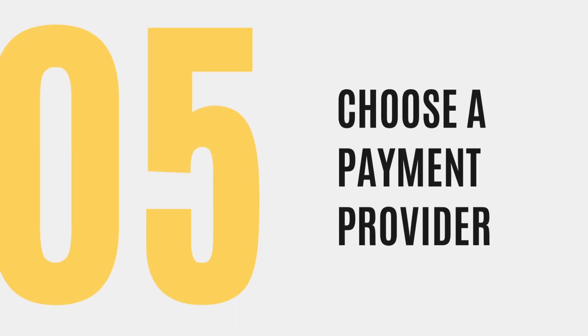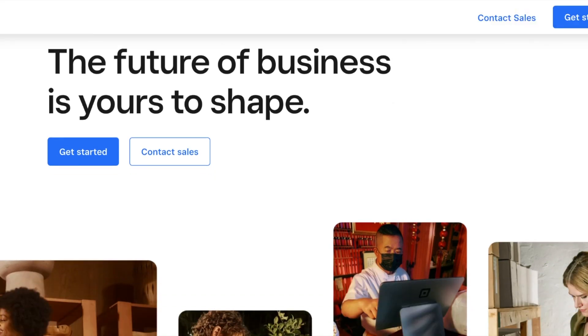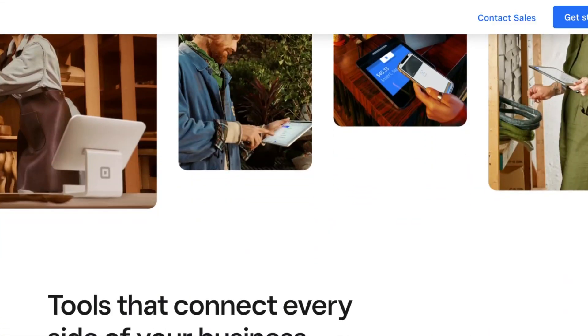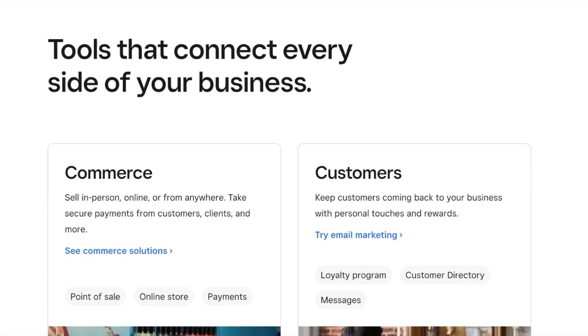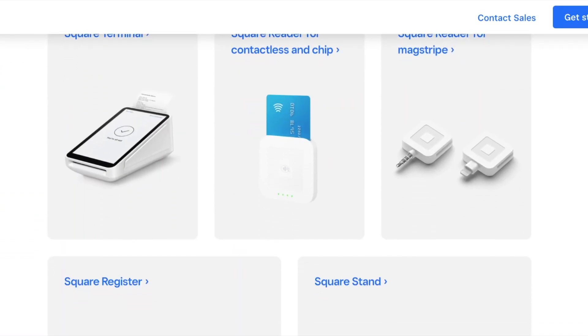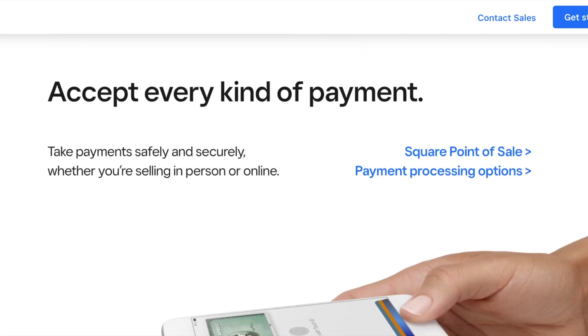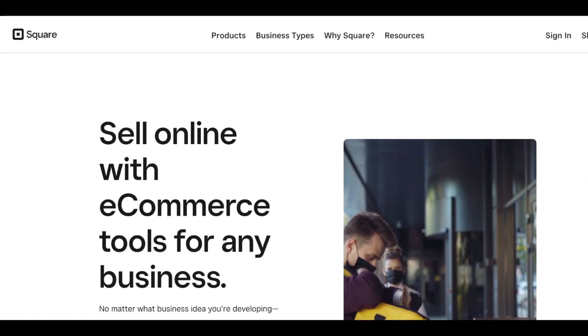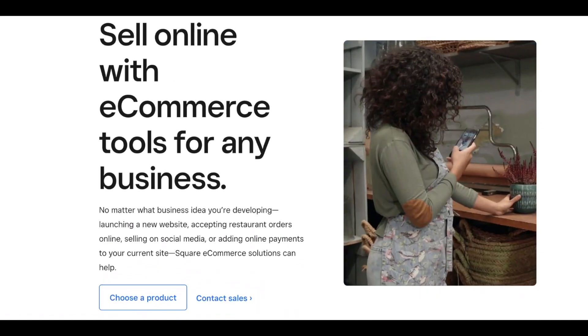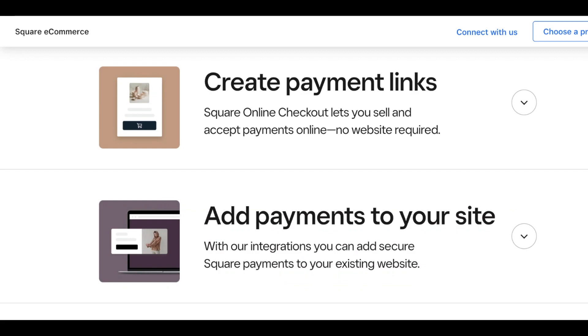Once you've got your website name and secured the website hosting, you're going to need to choose a way to get paid. You can integrate PayPal checkout, Stripe checkout, or even Square into your website. I like Square the most because they're the platform that allows you to accept payments via email, over the phone, or even on the go. The account with them is free. So once you sign up, hold onto this information and give it to the web designer in the next step.